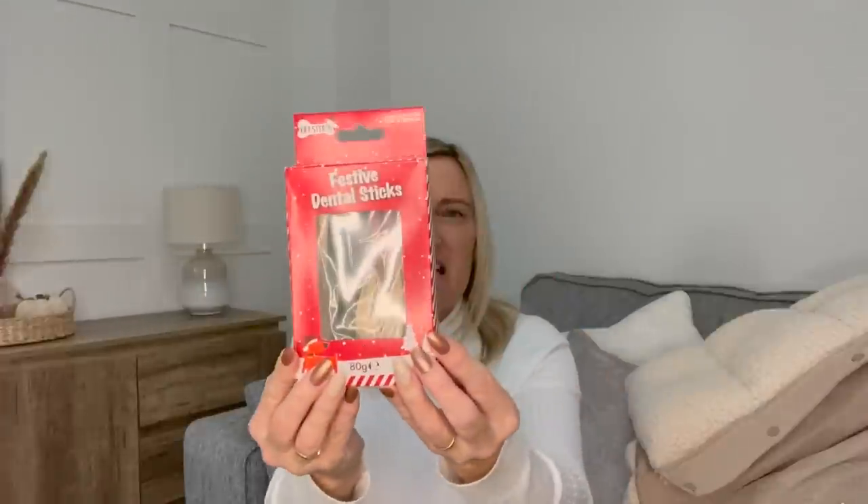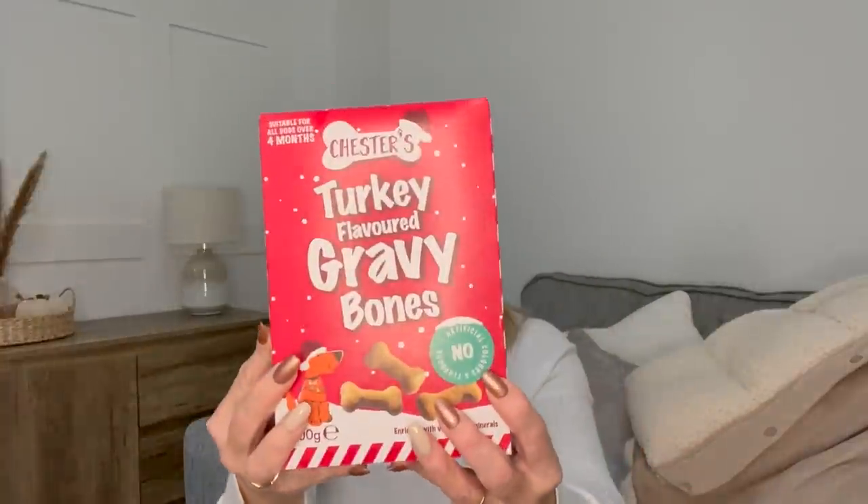Then I picked up some treats for Bentley for Christmas. First, Chester's festive dental sticks — I always get the minty dental sticks as they're good for the teeth. These were 99p. Then I got Chester's turkey gravy bones — turkey flavored, rich with vitamins and minerals, no artificial colorings or flavoring. These were £1.19 for 500 grams, which is a really good price. A big box and it feels pretty full.